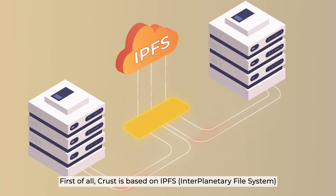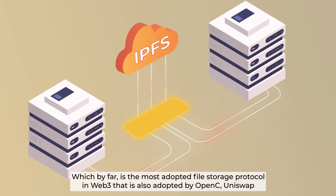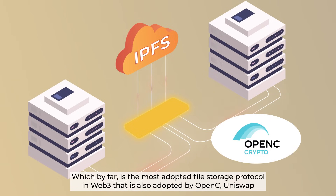First of all, CRUST is based on IPFS, which by far is the most adopted file storage protocol in Web3, also adopted by OpenSea and Uniswap.